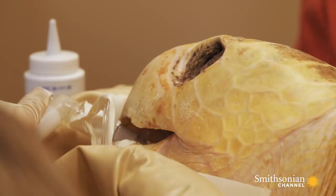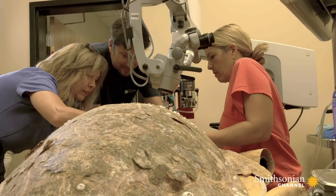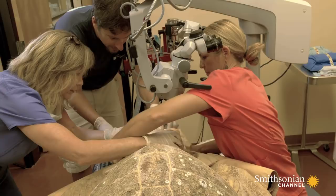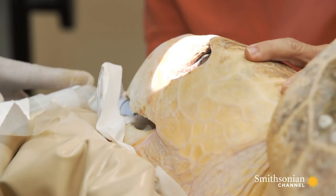Half a CC of Lodokane administered, they switch to a 30-gauge needle. This is the third cataract surgery of the day for Dr. Cook, whose regular patients — cats and dogs — are easier to work on. The positioning is very difficult compared to a dog; with turtles they have to position them sideways and rotate the head in an awkward direction to access the eye.